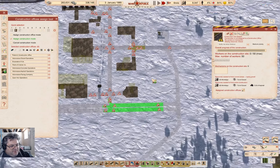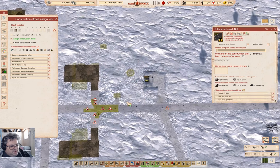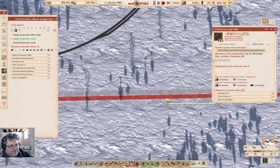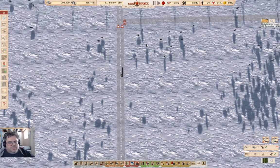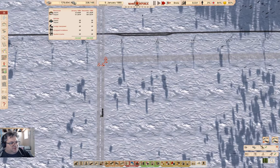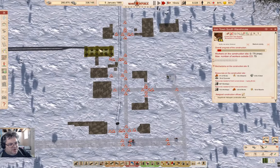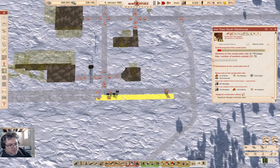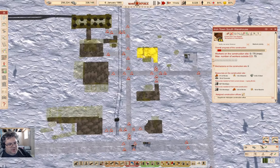No construction offices have a path there - yeah, I guess they don't. Well, that needs to just keep doing its thing. This is moving along quite nicely. I think I want to build up a fair chunk in there. Stuff is getting built and that is what I need it to do.